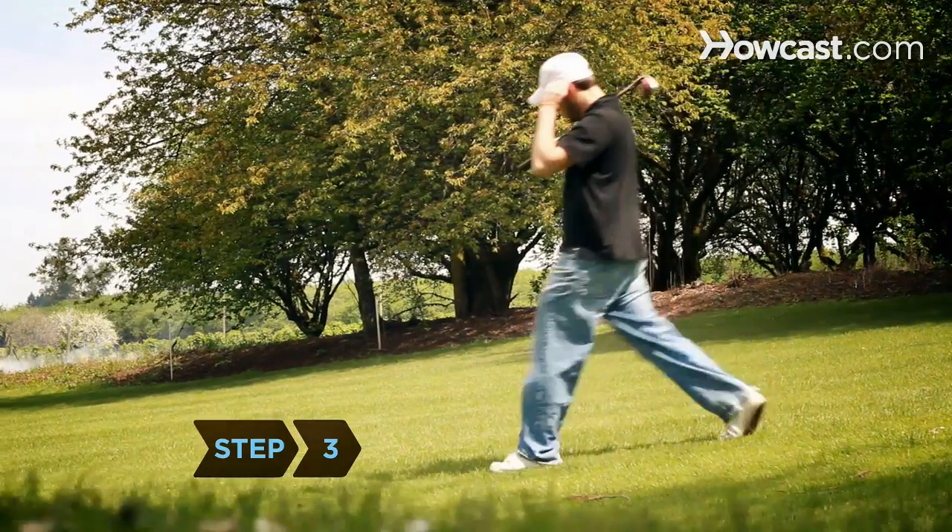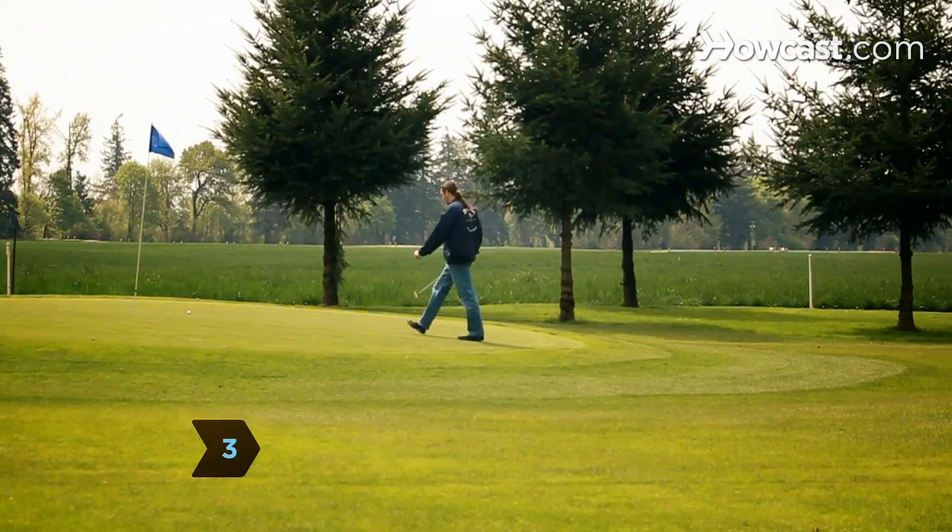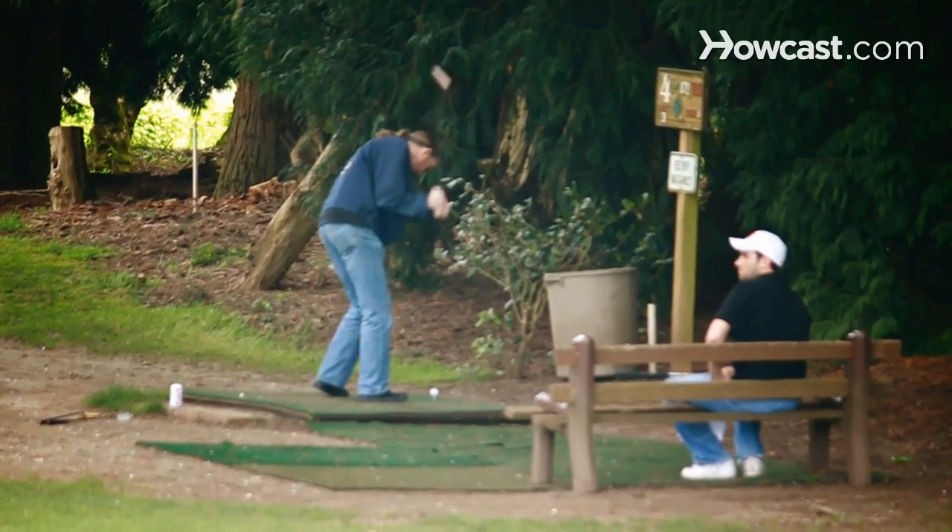Step 3. Avoid slow play by walking at a reasonable speed between shots. Encourage others to play if you are not ready.